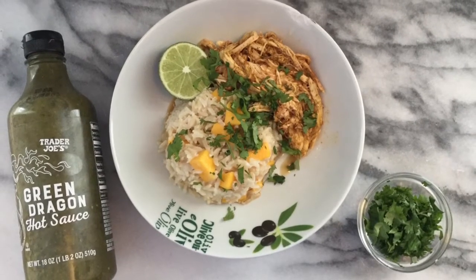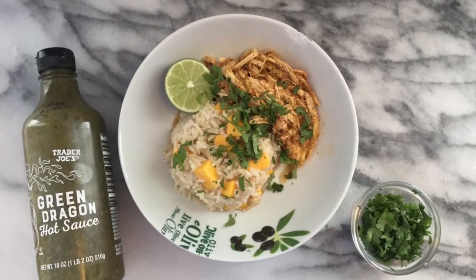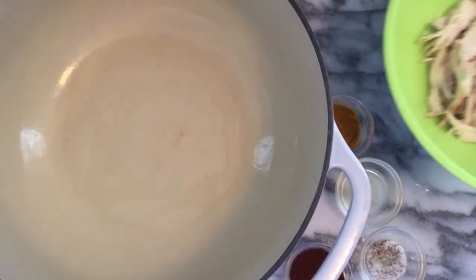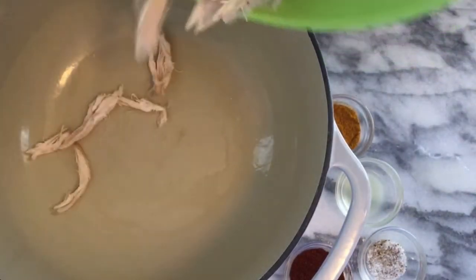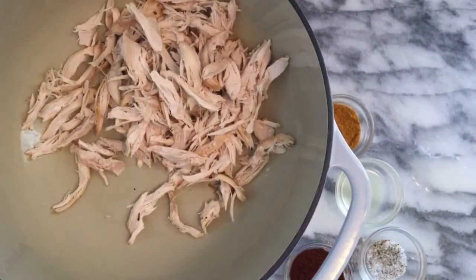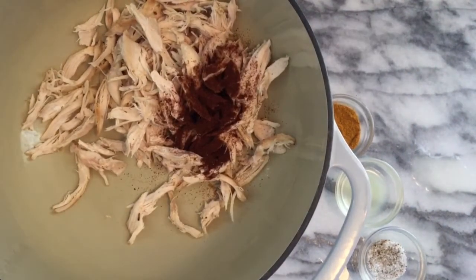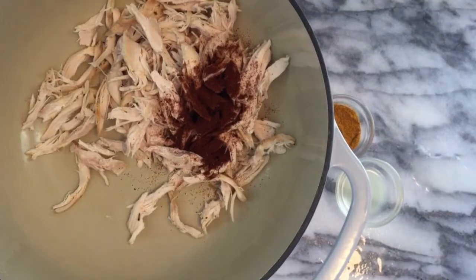Hey guys, today I'm doing a budget meal using a $4 rotisserie chicken — it's gonna create a lot of flavor and make this really fancy dish that only takes about 30 minutes. I went ahead and shredded my chicken, and now we're gonna bring it back to life. We have to add flavor because it's just so boring the way it is. I'm gonna add a tablespoon of chili powder, a tablespoon of curry, a little bit of salt and pepper.